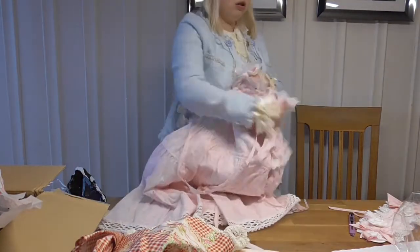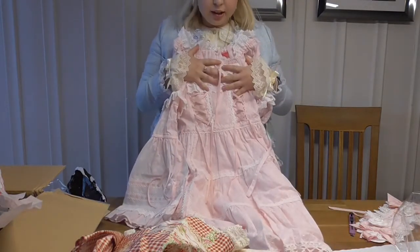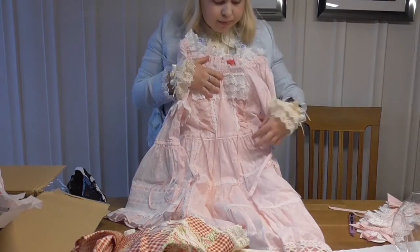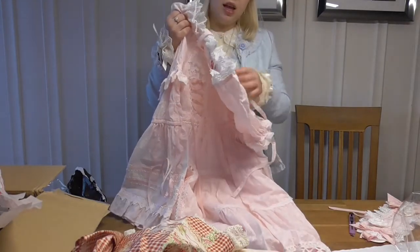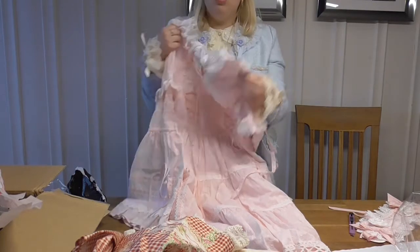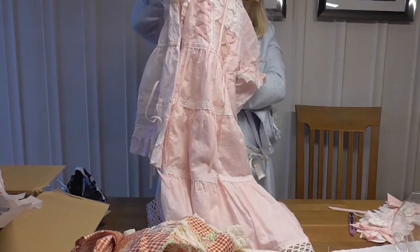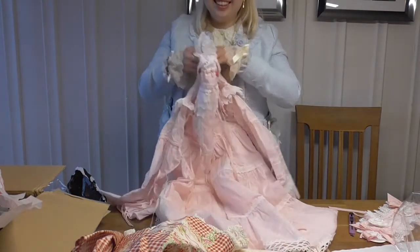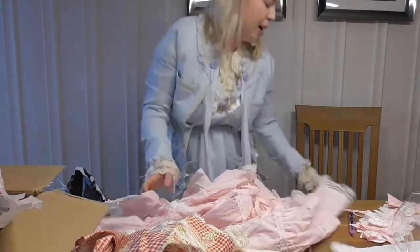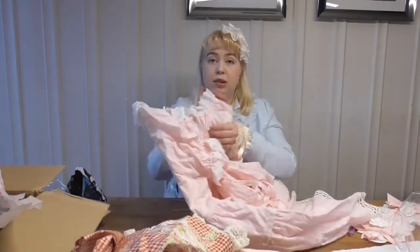This one I actually bought knowing that it probably wouldn't fit because of my chest, but I'll see what I can do about it. I'll try it first and then maybe I can alter it one way or another — that's at least my plan for now. But it's gorgeous and I'm super happy with this little haul. I got so many nice things.